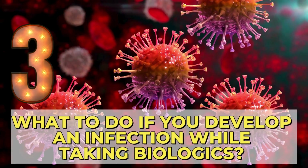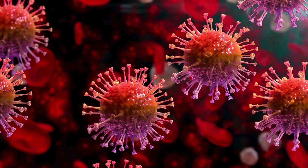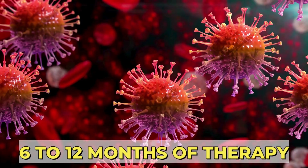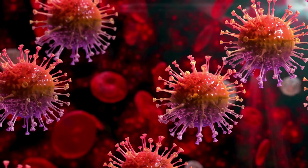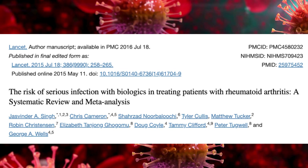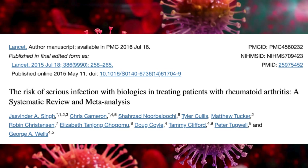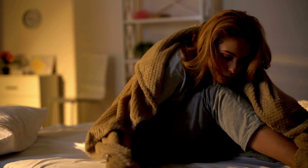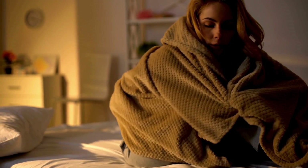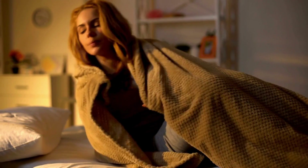Number 3: What to do if you develop an infection while taking biologics? The risk of developing infection is higher in the first 6 to 12 months of therapy, especially with TNF-alpha inhibitors. Upper respiratory infections like sinusitis, otitis, and bronchitis can happen. There is also an increased risk of shingles, especially in patients taking glucocorticoids along with biologics or JAK inhibitors. Severe infections are rare but possible. If you develop signs of infection — rash, redness, pain at the injection site, fever, chills, night sweats, or cough — stop taking the biologic and immediately contact your doctor. Once the infection is fully treated and cleared, you may resume treatment after discussing with your doctor.